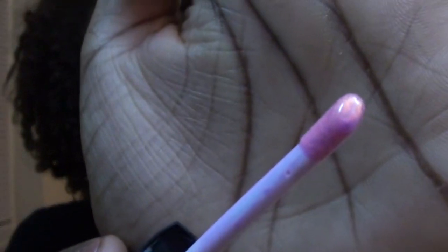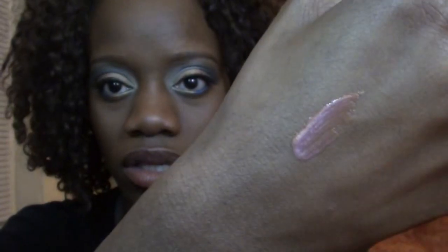This lip gloss is just so pretty. It has a doe-tip applicator and I like to say it looks like liquid lava in a tube — look at that color. I'm going to swatch it for you guys. Did you see how it changed colors? So pretty!